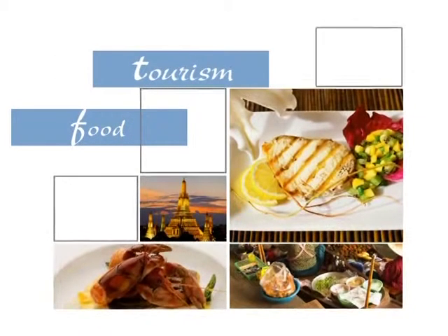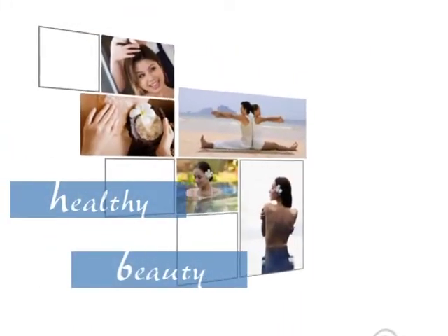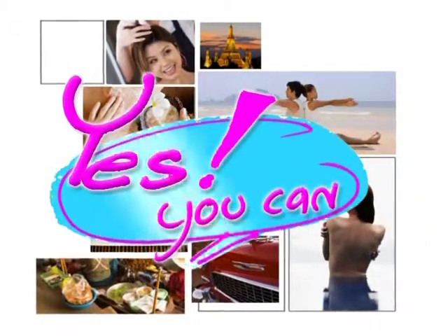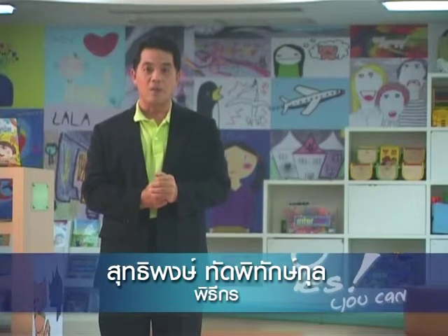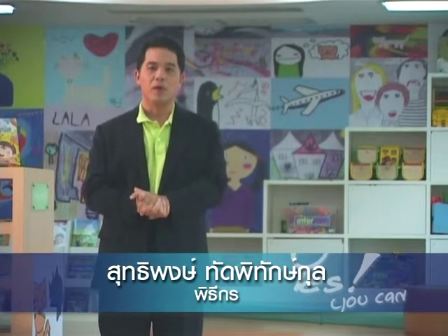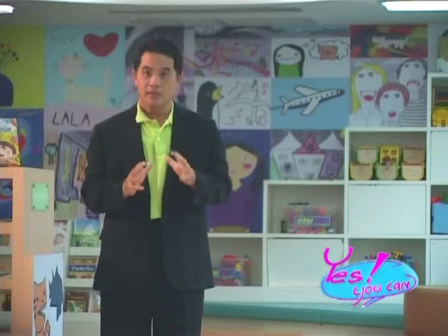Yes you can! รายการฝึกพูดภาษาอังกฤษได้ง่ายๆ ภายในเวลา 5 นาที พูดถึงประเทศไทยของเรา เป็นประเทศที่มีผลไม้มากมายหลายชนิด แล้วก็อร่อยด้วย แต่บางชนิดนี้ชาวต่างชาติเขาไม่รู้จัก จะอธิบายผลไม้ไทยบางอย่างให้ฝรั่งเขารู้จักทำอย่างไร ไปดูครับ (A program to practice speaking English easily in 5 minutes — about Thailand's many delicious fruits, some of which foreigners don't know. How do we explain Thai fruit to them? Let's find out.)